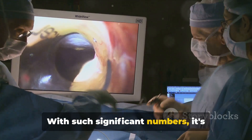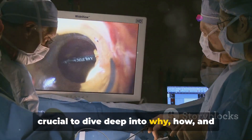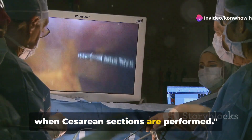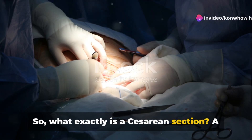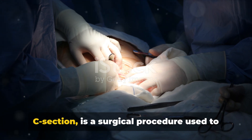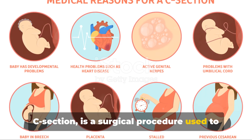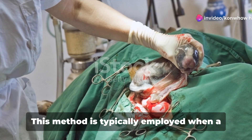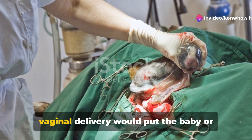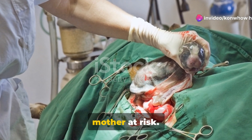With such significant numbers, it's crucial to dive deep into why, how, and when cesarean sections are performed. So, what exactly is a cesarean section? A cesarean section, often abbreviated as C-section, is a surgical procedure used to deliver a baby through incisions made in the abdomen and uterus. This method is typically employed when a vaginal delivery would put the baby or mother at risk.